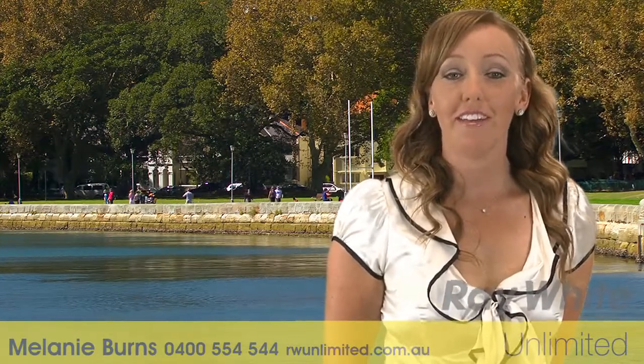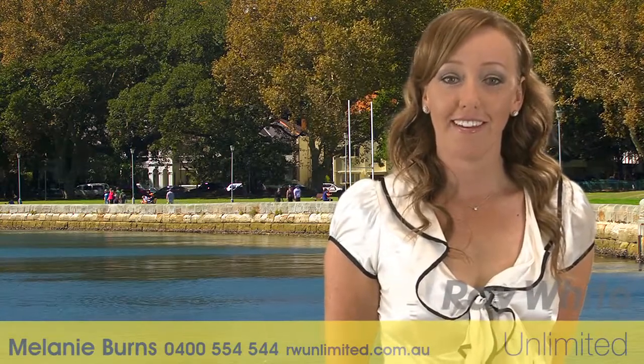Hello, my name is Melanie Burns from Ray White Unlimited. Thank you for viewing this property online today. I hope you like it.